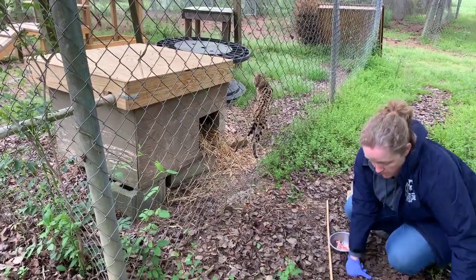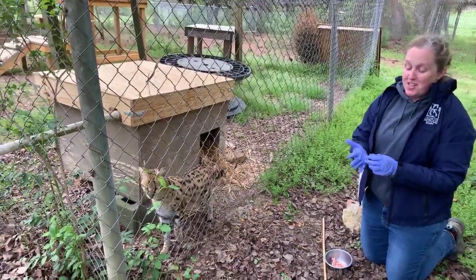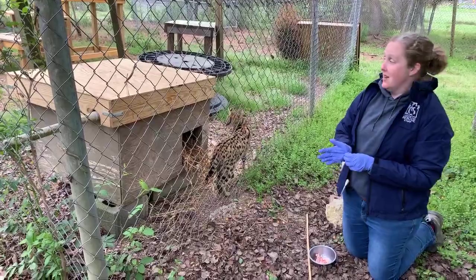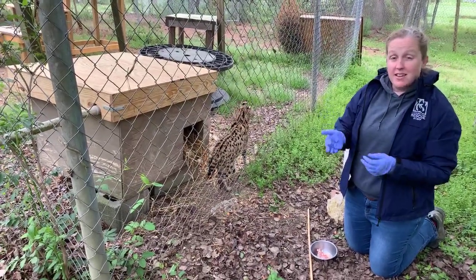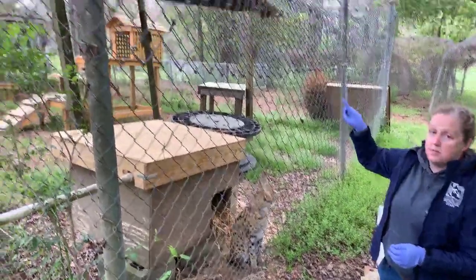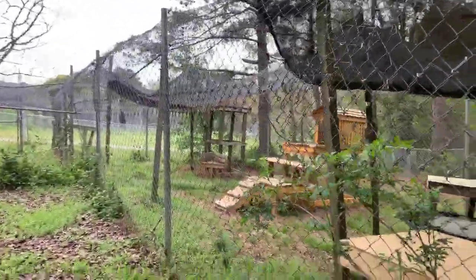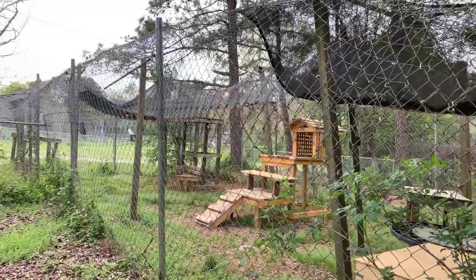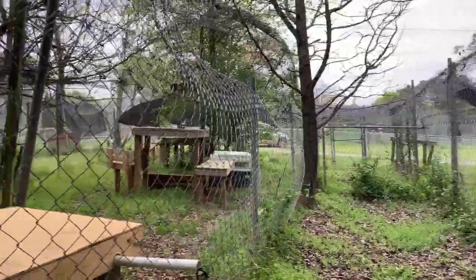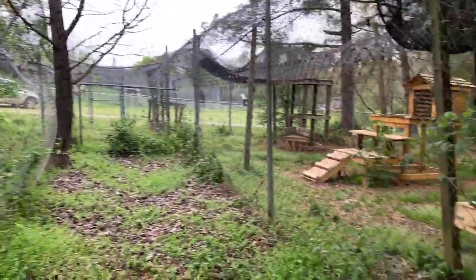Someone asked why they have roofs on their enclosures if they can't fly. It's because they're excellent jumpers and we want to make sure they don't jump out. These guys can jump about 10 feet up in the air — they can catch birds. We also give them really high platforms. Zoe is younger and more agile, so she's got higher platforms she can get up on. As she ages we'll modify those, but we don't want her to get on top of a platform and jump out.